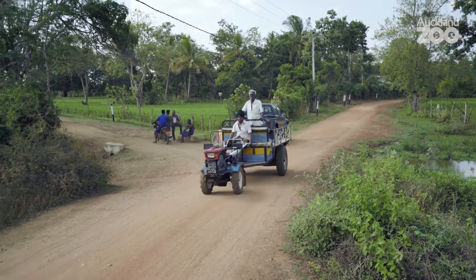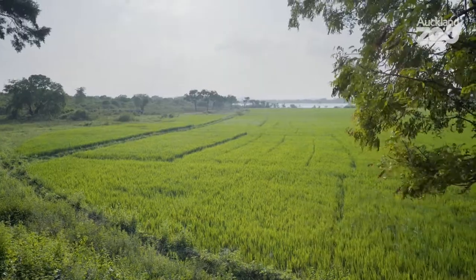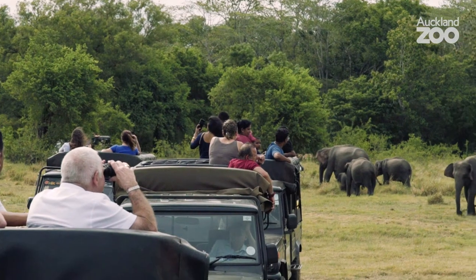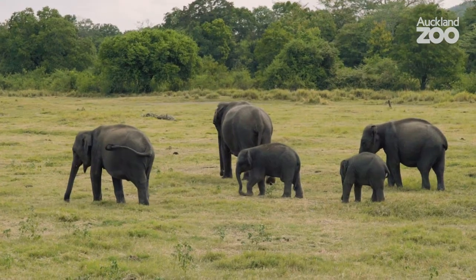In Asia, elephants and people live in close proximity to each other. Crops are things that people have selectively bred and improved for thousands of years, making them much, much better than what's in the forest. And unfortunately, the elephants completely agree. Human-elephant conflict is very widespread and has become a big socio-economic and political issue.